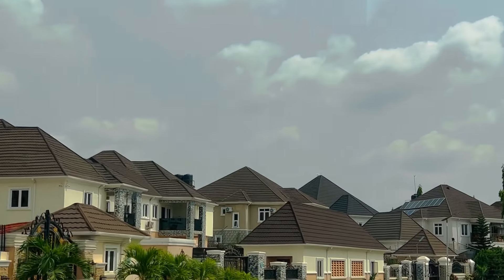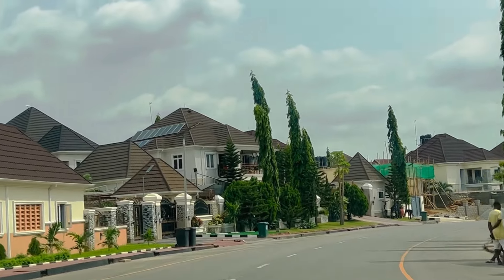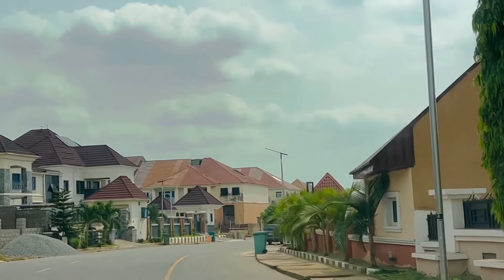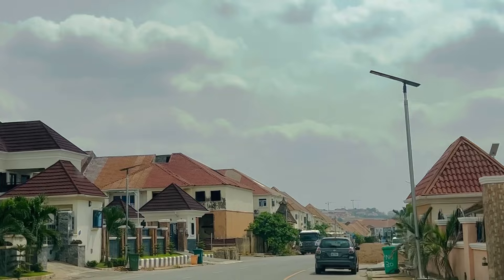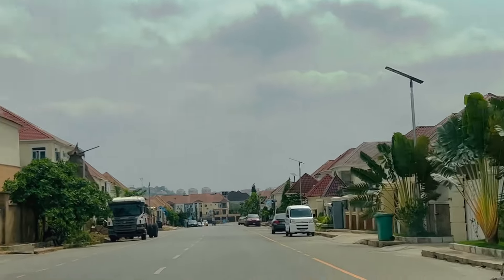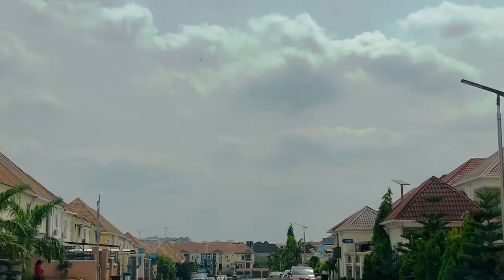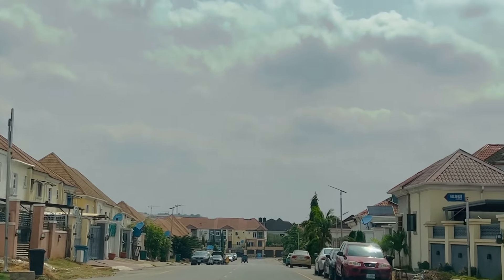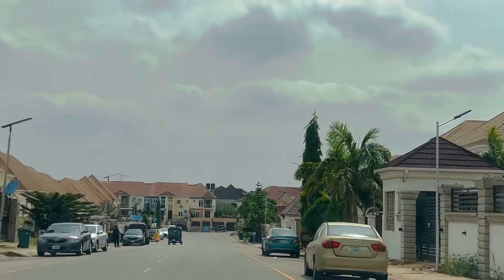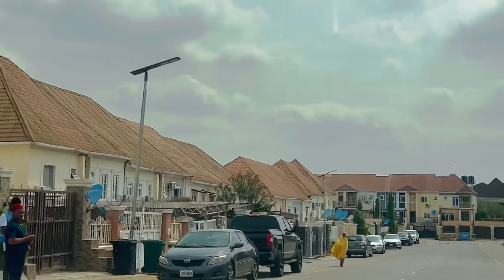Most people who come to Abuja and are looking for somewhere very serene and quiet love Nav Valley. We have a property firm — K and Penny Properties — which has been in existence for almost 14 years. We help people buy and manage properties, and we have clients with houses in Nav Valley that we manage for them.